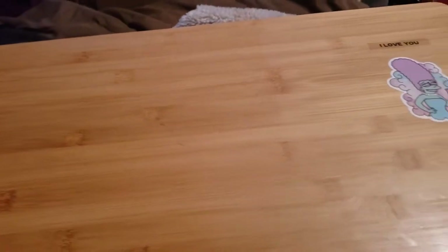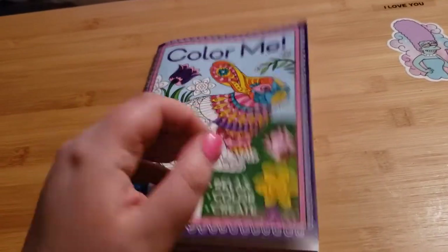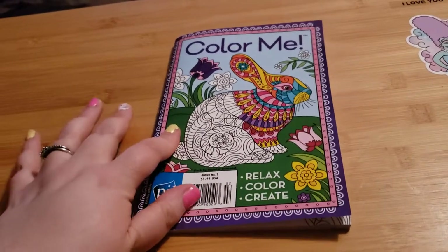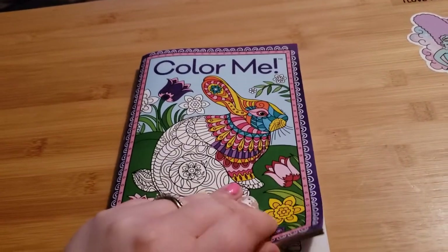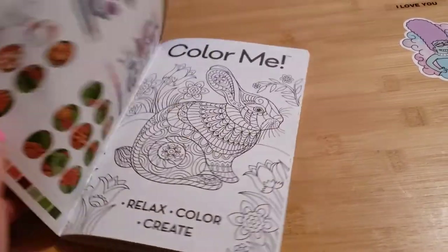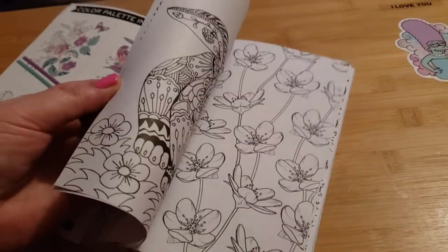The next thing I got was this Easter coloring book — it's one of the magazine types. I have one of these for a few different holidays. I really like the magazine adult coloring books. Coloring helps me relax with my anxiety and keeps my mind busy.